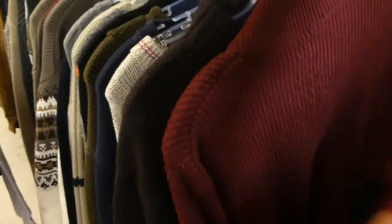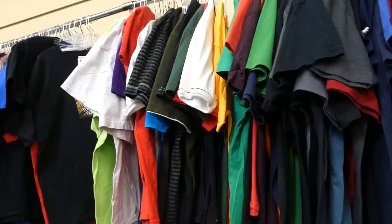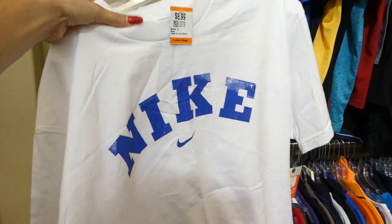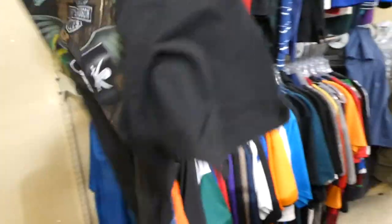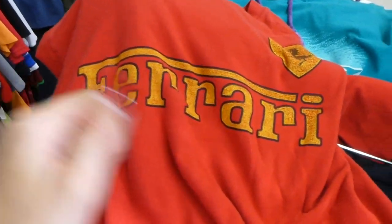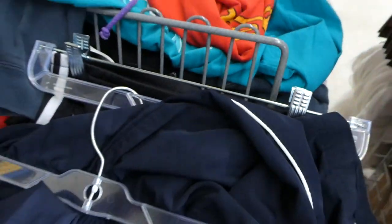I literally just went through this whole entire top row — my arms are killing me — but I found a few goodies. I found a checkerboard-ish top, a few Harley Davidson shirts which are always a good seller, and this Nike shirt for $8.99. Also another Harley Davidson, a Harley Davidson Jamaica, and then this Ferrari shirt was on the ground. This is why you always have to pick up stuff off the ground — most of the time it's the good stuff, either people hiding it or it just fell.